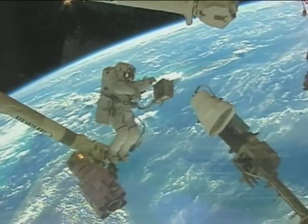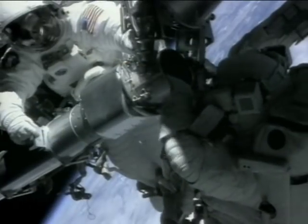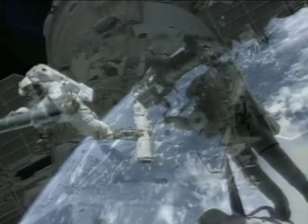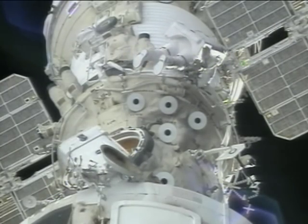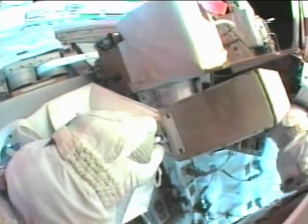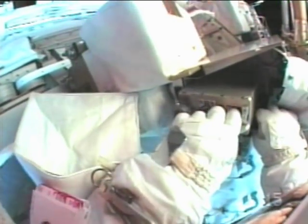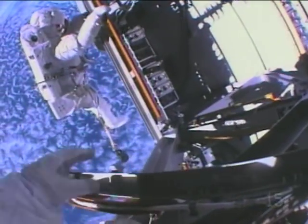But still, spacewalks are dangerous. Astronauts work in pairs, so if one astronaut has problems, the other astronaut can help. They are connected to the spacecraft so that they cannot float off into space. It is not easy to work in a spacesuit — it is difficult to hold tools in the big gloves, and the astronauts are weightless, which makes it difficult to work as well.